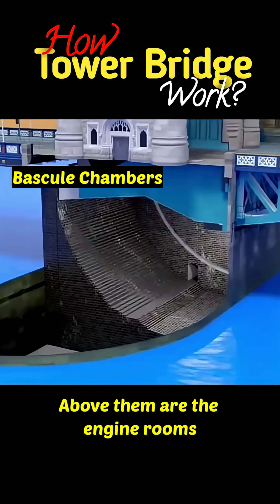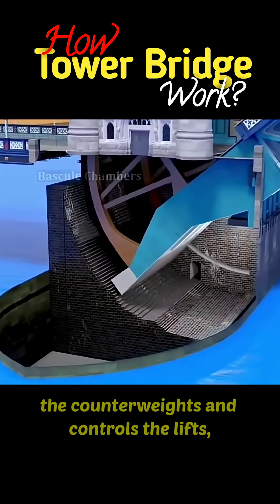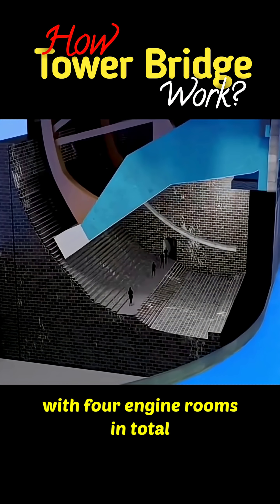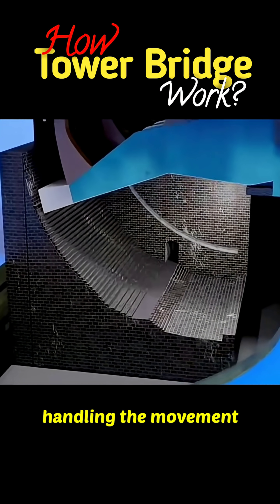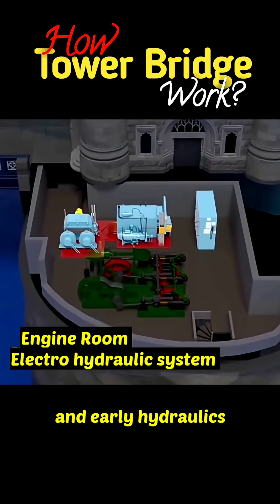Above them are the engine rooms. Today, a modern electro-hydraulic system powers the counterweights and controls the lifts, with four engine rooms in total handling the movement. Originally, the bridge ran on steam engines and early hydraulics.